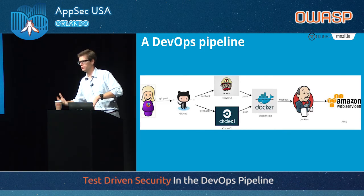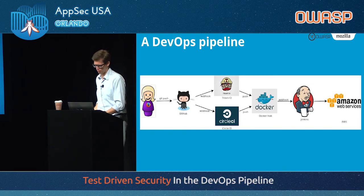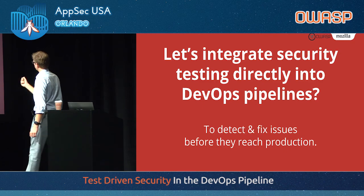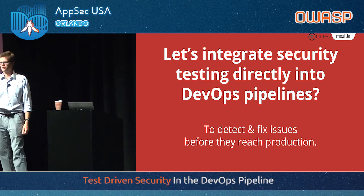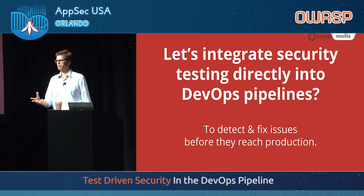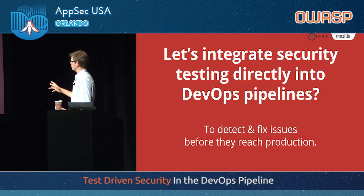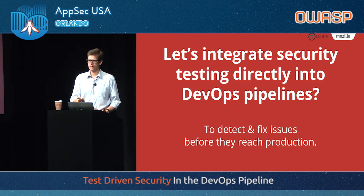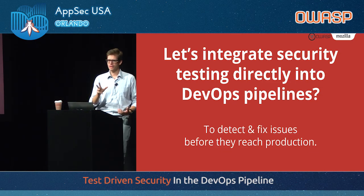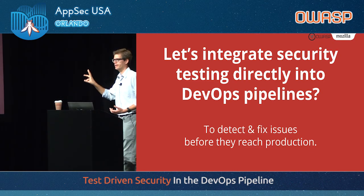That is essentially what you will find in most DevOps pipelines — it varies, people use Kubernetes, OpenShift, but it's always kind of the same workflow. The question is: can we integrate security testing directly into the DevOps pipeline? If we could, that would allow us to run these tests before there is a production environment. The answer — spoiler alert — is yes, we can. We can do a lot of these things. We cannot do everything, so I'm going to talk about what we can do and highlight a few that we can't.